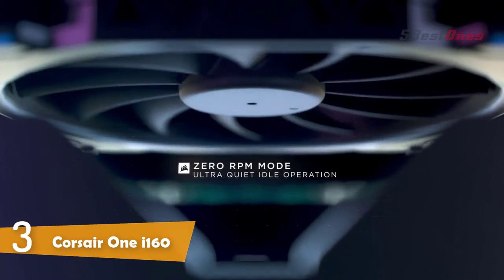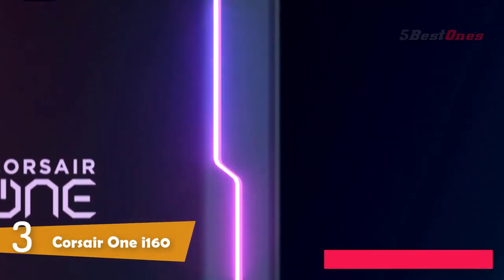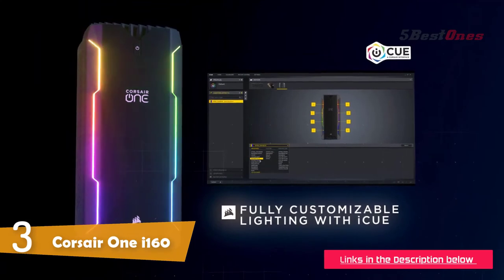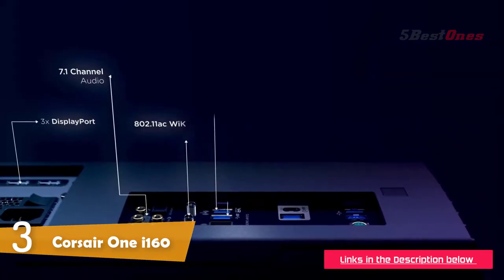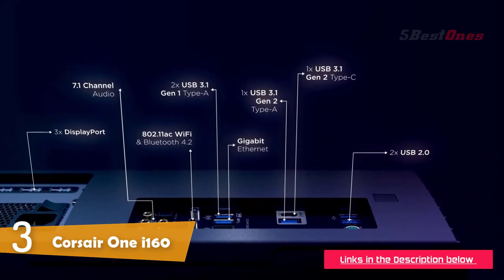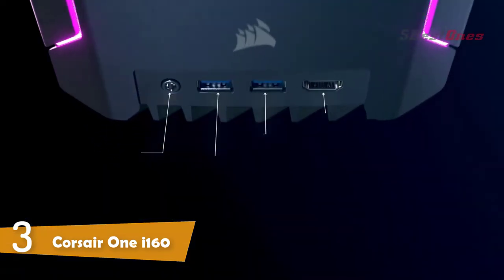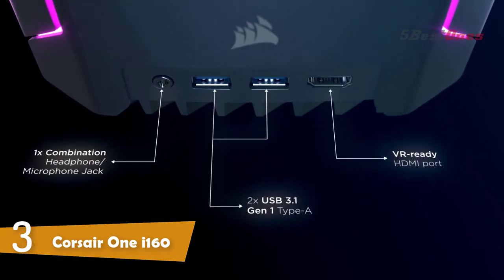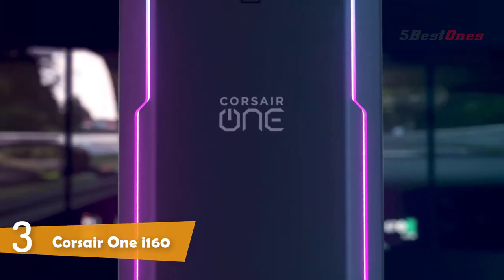A patented assisted convection liquid cooling system combines incredible performance with low temperatures and minimal noise. Built-in RGB lighting and powerful Corsair iCUE software let you personalize your system's look and instantly sync lighting profiles across all your Corsair iCUE compatible gear. The patented liquid cooling system also enables higher clock speeds and lower temperatures.